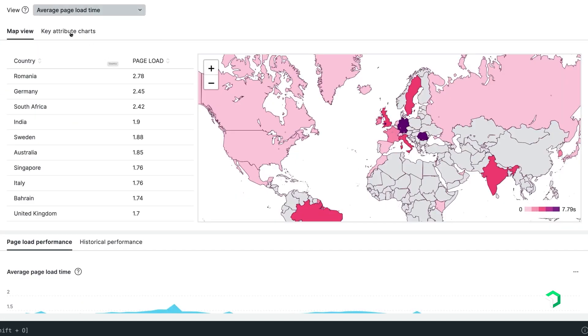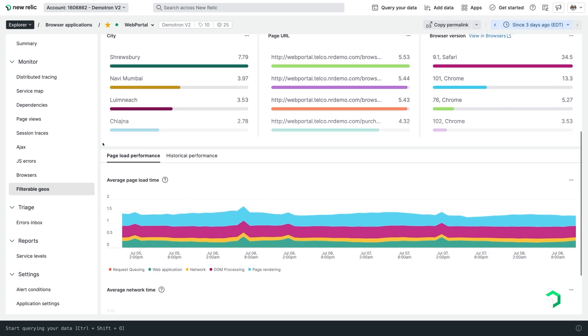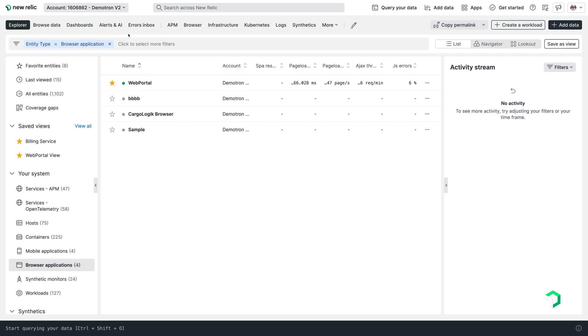It's been a real game changer because we've been able to align the engineers, the management and our digital teams into this single dashboard to show what's going on with our site and these are the improvements we need to make.